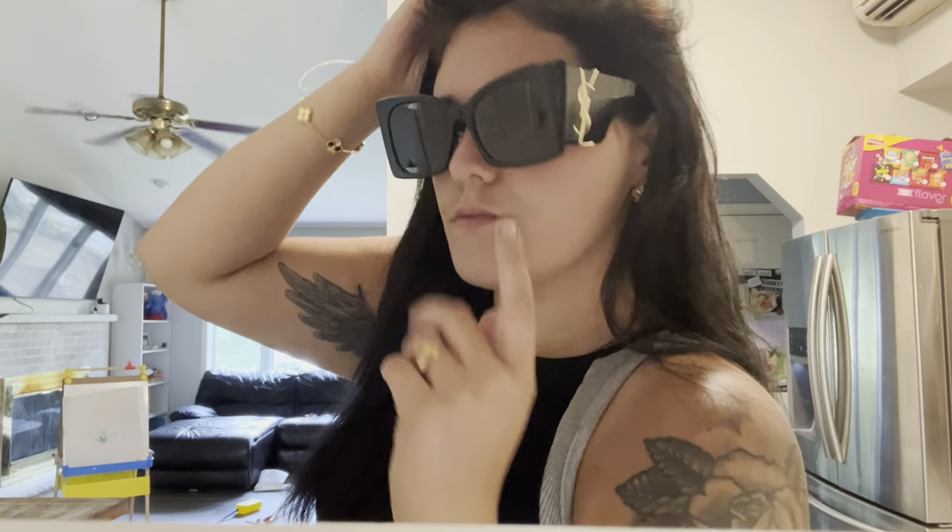Even the little nose pieces here say YSL. I wasn't expecting them to be so cat eye — they actually are pretty big and the cat eye, I don't know how I feel about it yet.